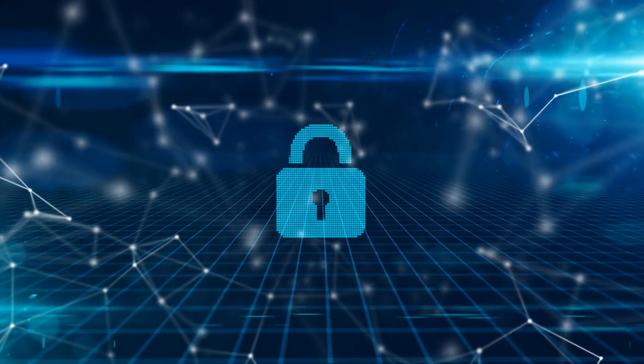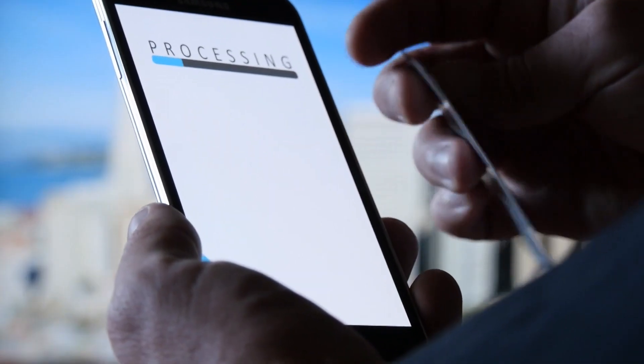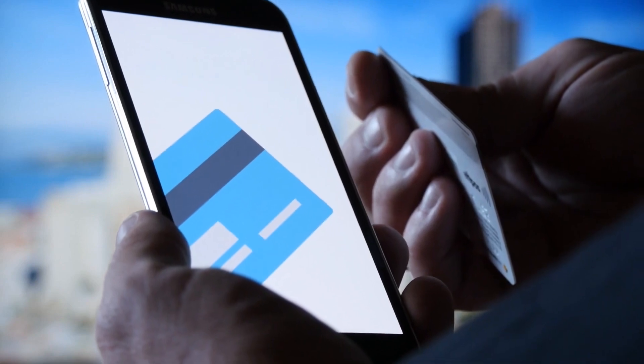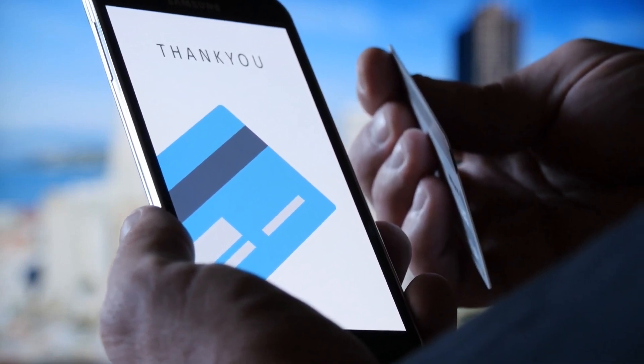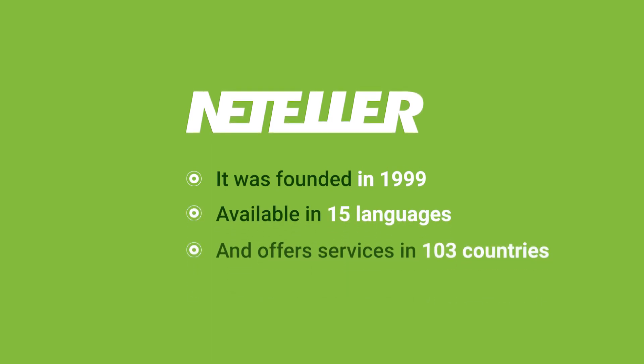NetElla is a secured e-wallet or e-money system that is owned by Optimal Payments PLC. It allows users to open a free account and add money through bank transfer, debit or credit card, or even via wire transfer. It was founded in 1999, is available in 15 languages, and offers services in 103 countries.